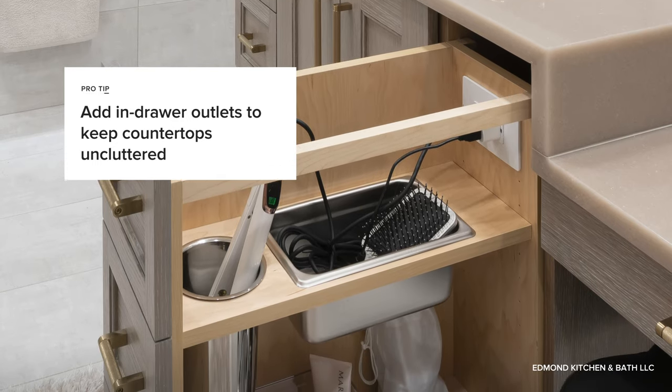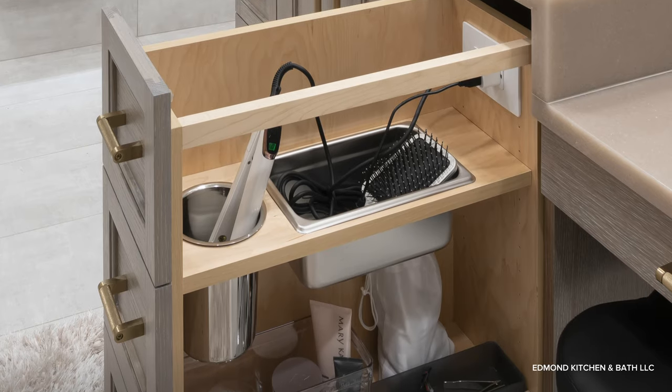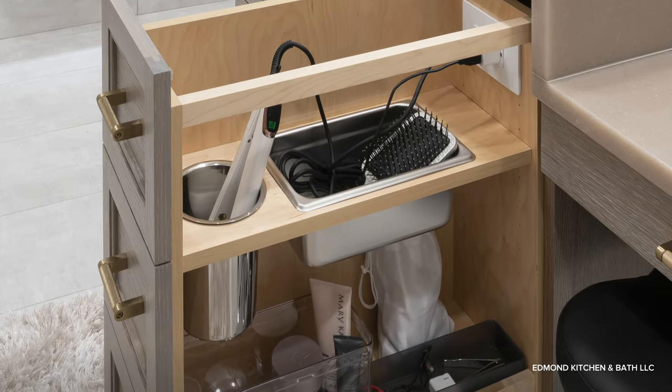Now, some prefabricated vanities do come with an interior outlet, but keep in mind that this option is typically more common with custom-designed vanities.